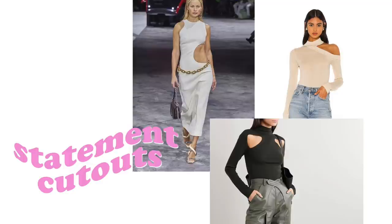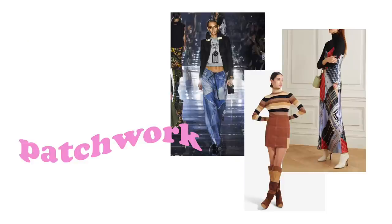This next trend I've been wanting to try out but haven't found anything of the sort in stores. This is statement cutouts. I think it's really cool — I love clothing items where it looks like you're all covered up but then there's just a random piece of skin showing. I think that looks so cool.